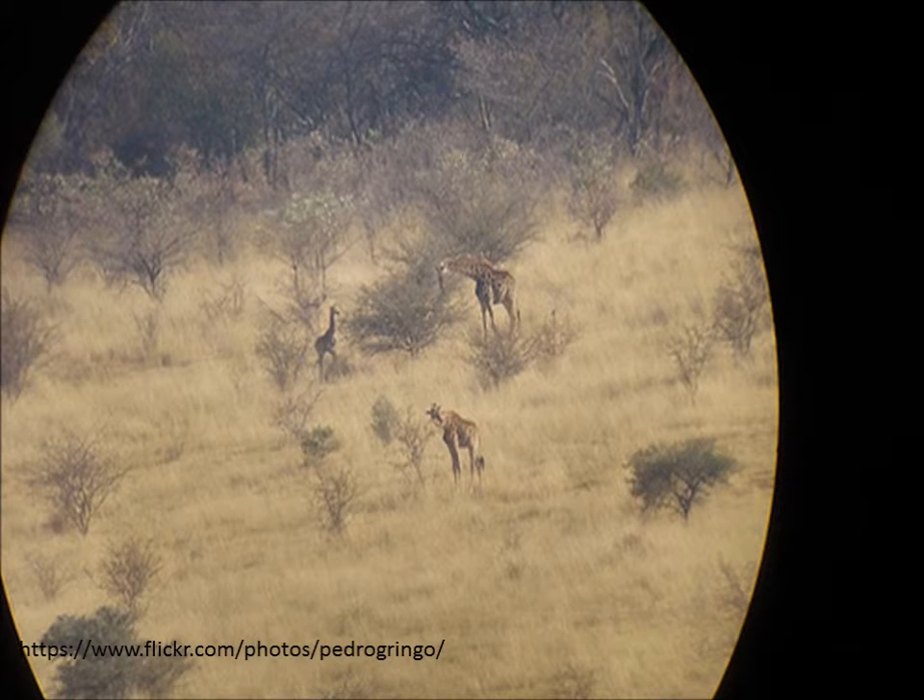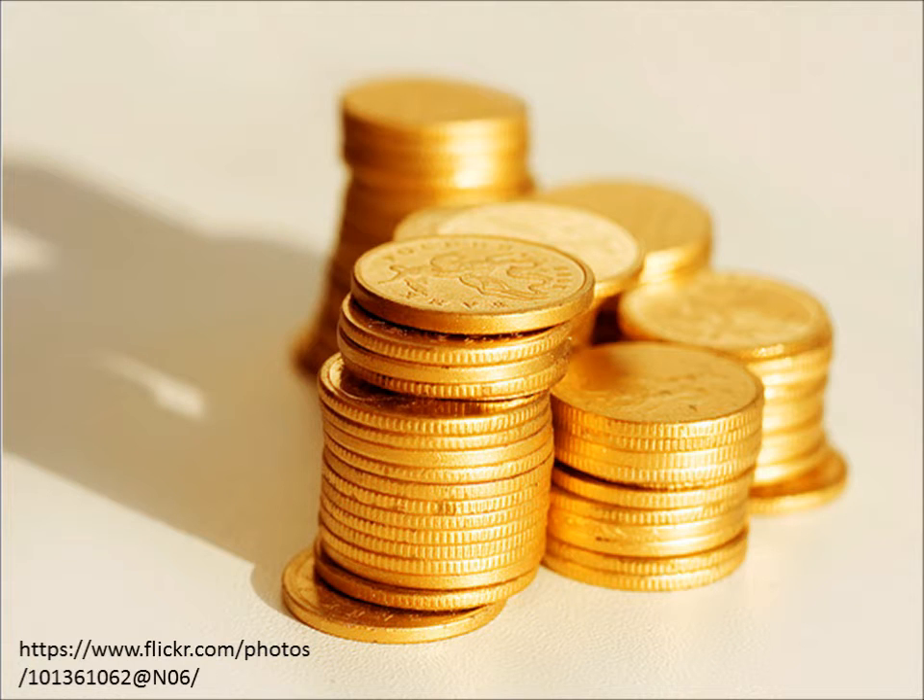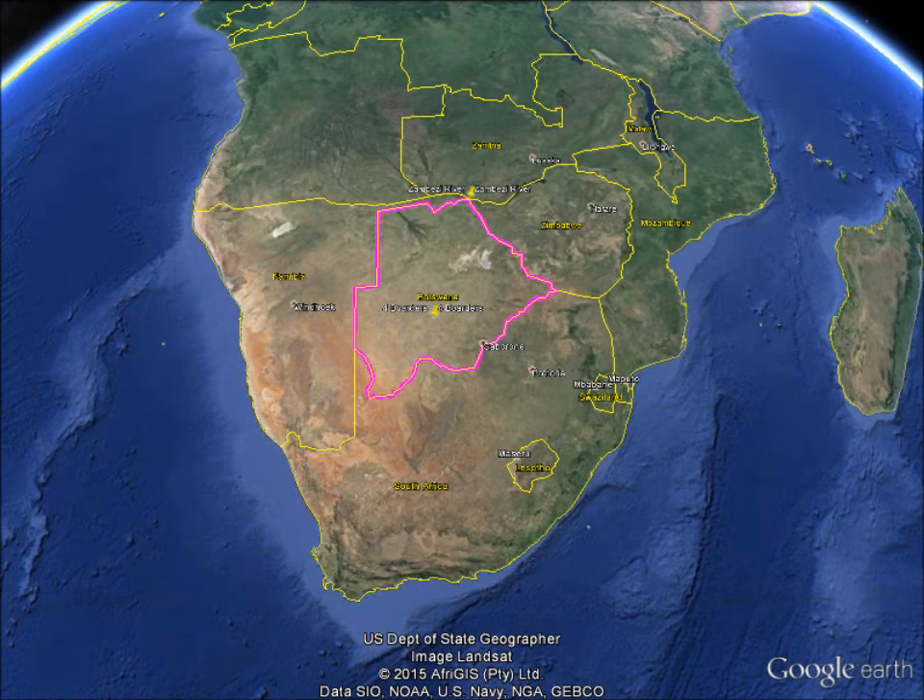The location of Botswana is rather significant. They are literally sitting on buried treasure. Botswana is located in Southern Africa and is about the same size as France, bordered by four other countries.